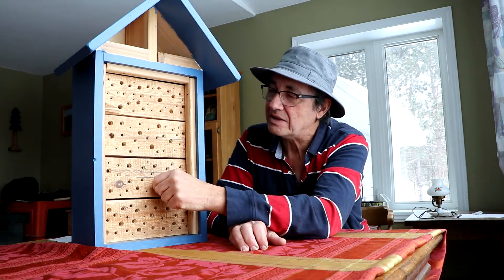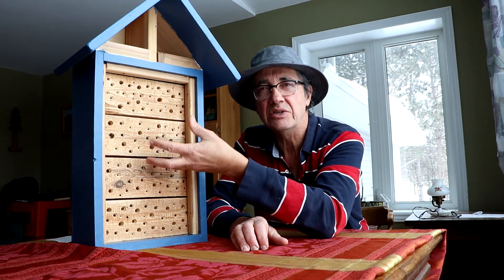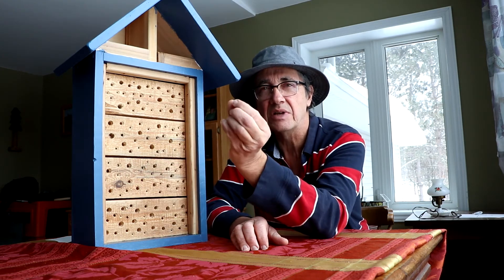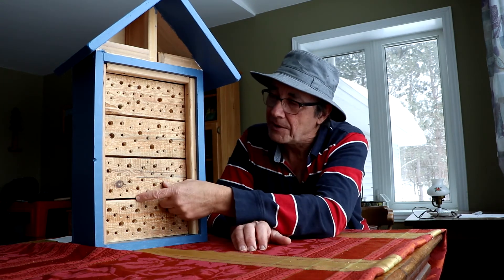By having a range of sizes of holes, you have a greater chance of getting a range of species — from tiny little micro-bees to a fairly large, almost honeybee-sized species. So that's a good thing if you're using this approach.